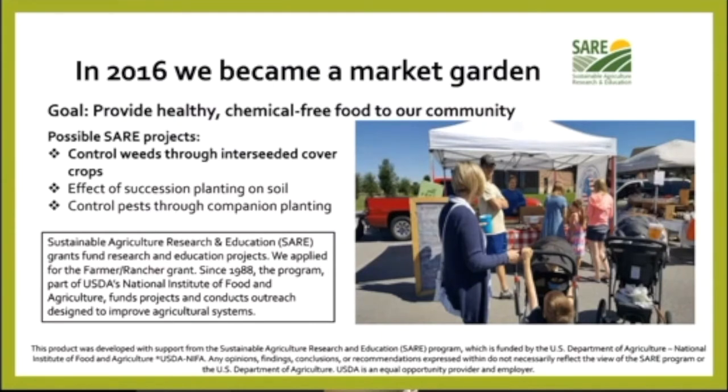If you're not familiar with SARE grants, I like to think of them as kind of an experiment — you get a grant and you're trying to solve a problem you have on your farm. In our case, the problem was a lot of weed pressure, probably because what we tilled up was pasture and grass area. We thought about three different options: controlling weeds through interseeded cover crops, effective succession planning on the soil, or controlled pass-through companion planting. We did go ahead and apply for that first one. The SARE grant funds research and education projects and keeps all that knowledge in a database. The program has run since 1988 and funds projects designed to improve agricultural systems.